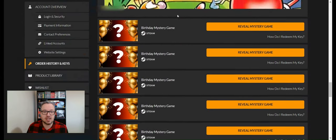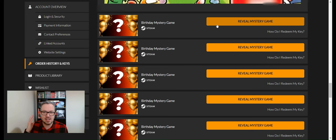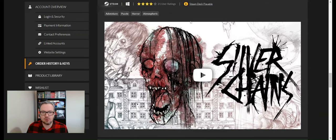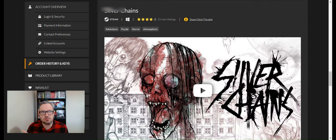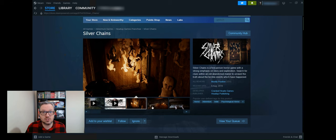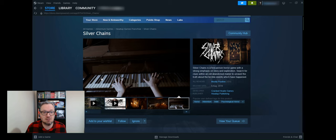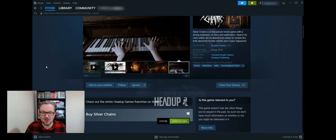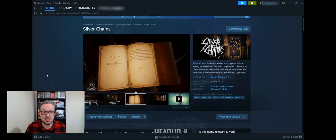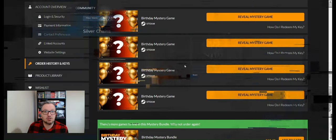Five games left. Hello Neighbor and Fallout New Vegas are the highlights so far in my opinion. Game sixteen is Silver Chains — a horror game. I'm not really into horror games; Resident Evil back in the 90s kind of put me off. On Steam the first image looks truly horrifying — definitely not a game I would play. It's worth £19.99. If that's something you'd be interested in, write a comment below and maybe I'll send you the Steam key.